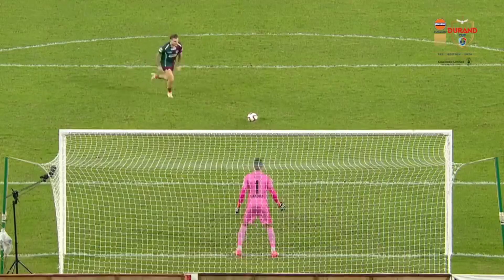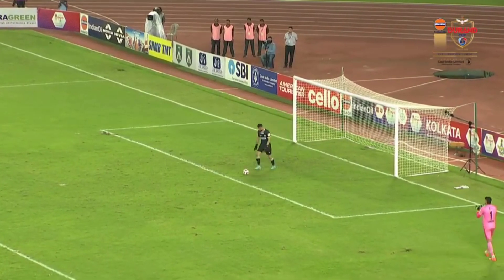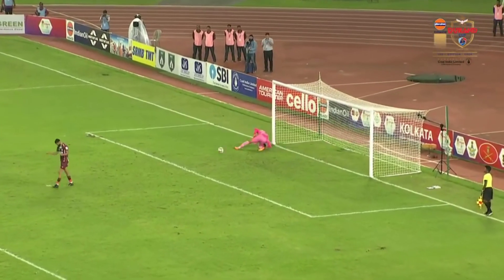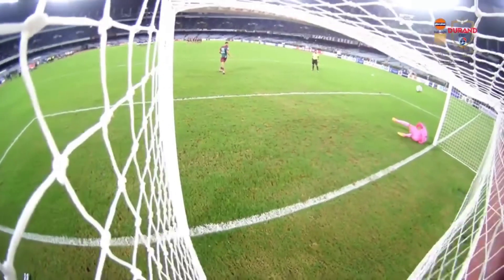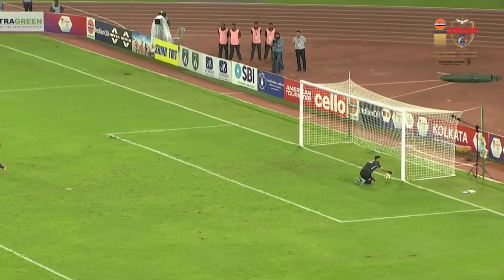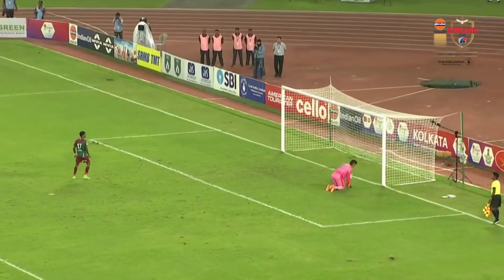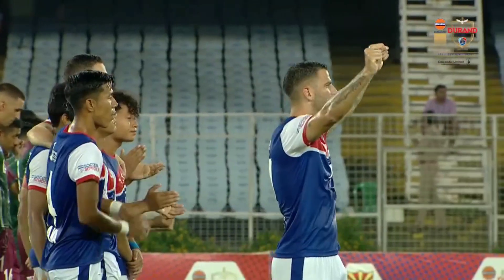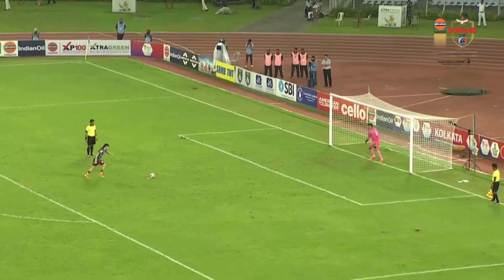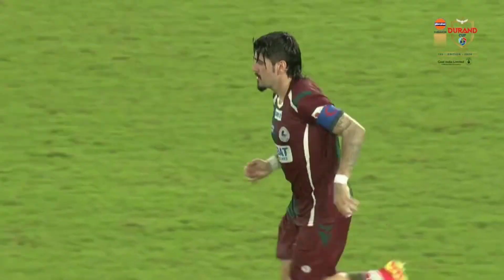The penalty shootout gets underway. The first taker sends the goalkeeper the wrong way — easy. Another taker places it into the top corner, a different approach to Cummings' penalty, going for placement over power. Vishal Keith is moving around as much as he can, but no problem — experience all over that penalty. Bengaluru FC's third penalty also goes in with no problem. Petratos, already on the scoresheet in the game, smashes it down to the left corner — four from four for Mohan Bagan.